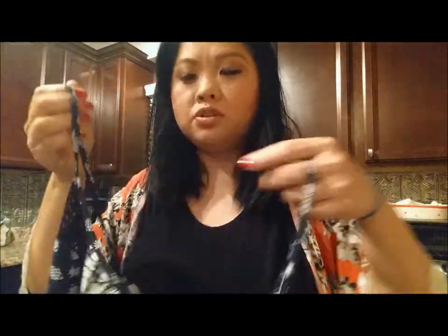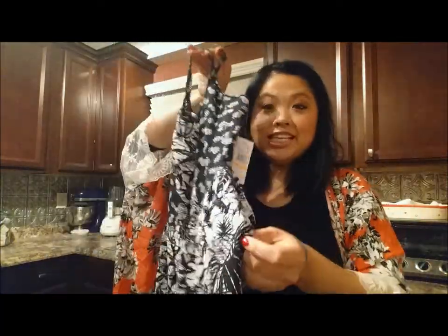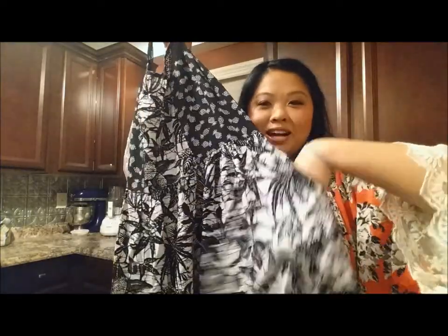Sometimes I feel like dresses go too low, but with this it's going to be perfect. I love that it's black and white but also a lot of fun. And the best thing is it has pockets on both sides — so I couldn't pass this up. I thought it was beautiful.